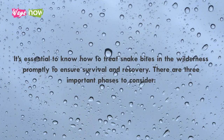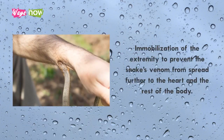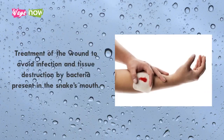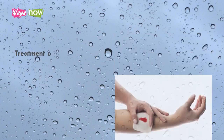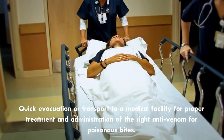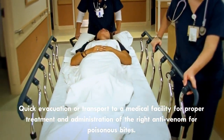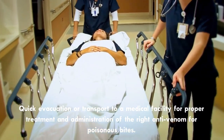There are three important phases to consider. First, immobilization of the extremity to prevent the snake's venom from spreading further to the heart and the rest of the body. Second, treatment of the wound to avoid infection and tissue destruction by bacteria present in the snake's mouth. Third, quick evacuation or transport to a medical facility for proper treatment and administration of the right anti-venom for poisonous bites.